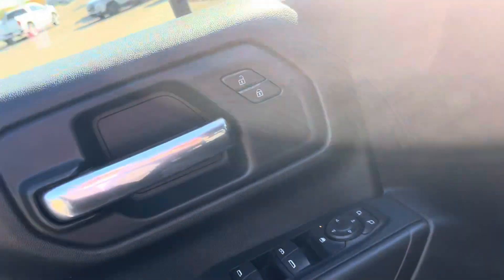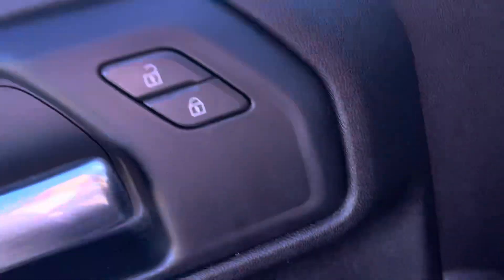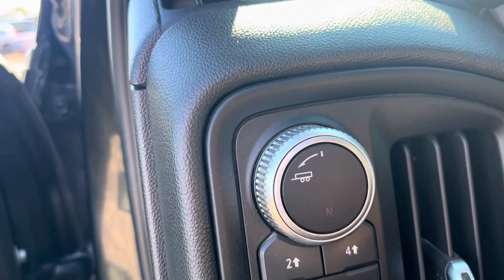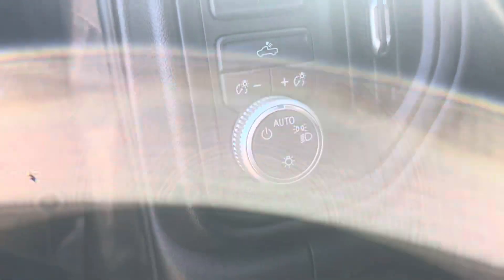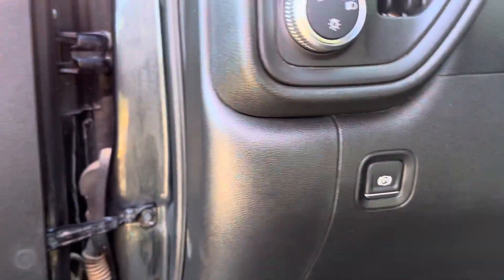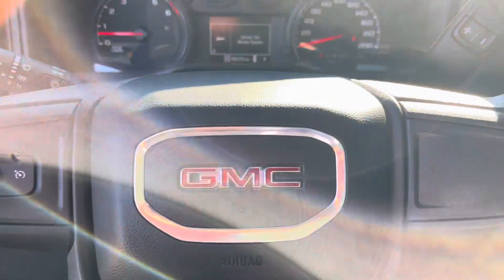There are LED lights on the inside. In the front we have power door locks, power mirrors, and power windows. Over here on the dashboard is our trailering mode selector, four wheel drive selector, and headlamp selector. There's also an electronic parking brake. This is a 2020 with cruise control right there on the steering wheel for you.